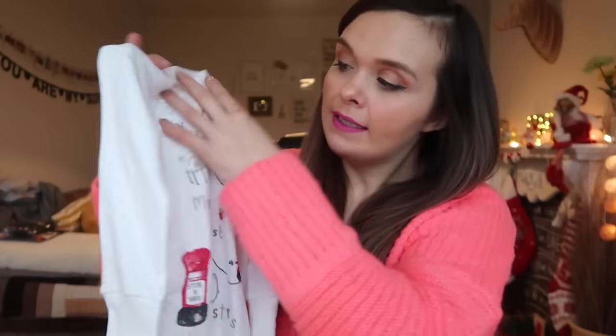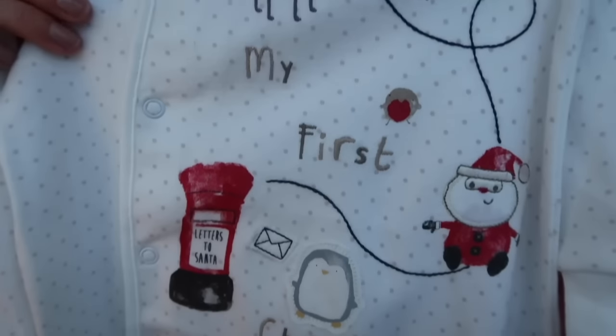Second up is a little sleep suit from Matalan that says 'My First Christmas.' I thought it would be a really nice keepsake — it is her first Christmas since she's only eight months old. I wanted something she could wear when she goes to bed on Christmas Day or Christmas Eve. I thought it would be a special gift, and I really like it because it's gender neutral as well. That was seven pounds from Matalan.